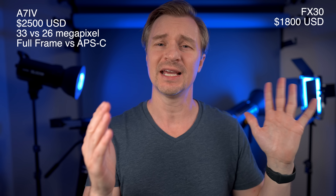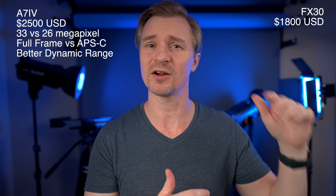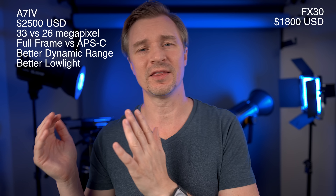Let's talk about the strengths of the a7IV first. It has a 33 megapixel sensor versus a 26 megapixel sensor, but more importantly it is a full frame sensor versus an APS-C size sensor — a much larger sensor. Coming with that in the Sony system is better dynamic range — probably a full stop better according to all the tests out there. It will also be better in low light than the smaller APS-C sensor on the FX30.